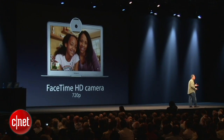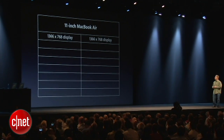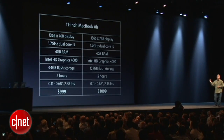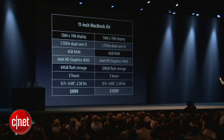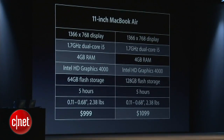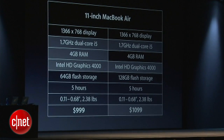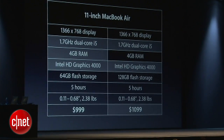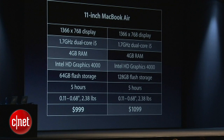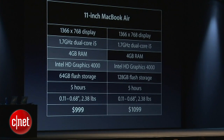The MacBook Air comes in 11-inch and 13-inch sizes. Let me bring up the 11-inch first. It starts at 1.7 GHz dual-core i5, with more memory at the entry config — up to 4 gigabytes — faster integrated graphics now 60% faster, and of course faster flash and faster USB. The prices are $999 and $1,099 — that's $100 less expensive than before.